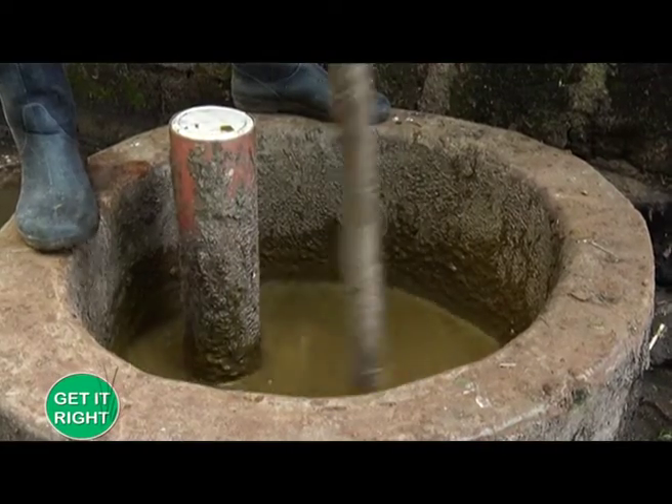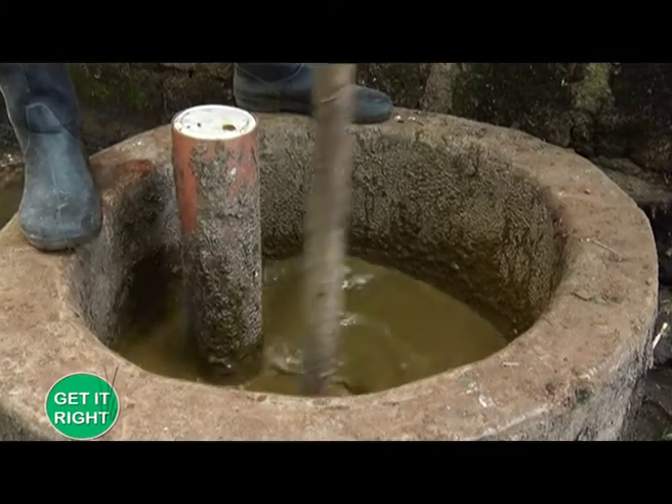With biogas production, it entails us as Kenyans adopting a renewable resource of energy for cooking and adapting it as an alternative to what we normally use on the farm and in our homesteads. Basically, we have the original inputs that people use — the cow dung slurry — and then it builds up to produce methane gas that is normally used in the homestead.